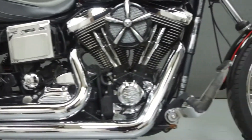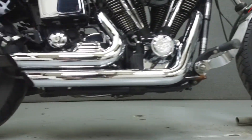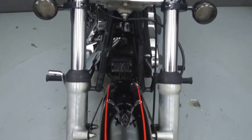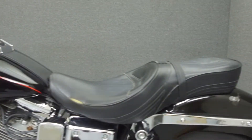Powered by a 1340cc V-twin engine with a 5-speed transmission, the Wide Glide puts out 48 horsepower at 4,900 RPM and 63 foot-pounds of torque at 4,000 RPM. It has a seat height of 29.7 inches and a dry weight of 604 pounds.